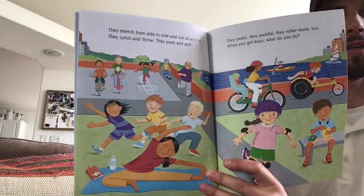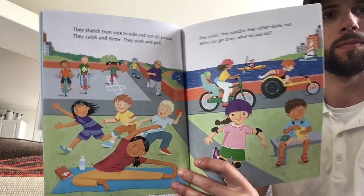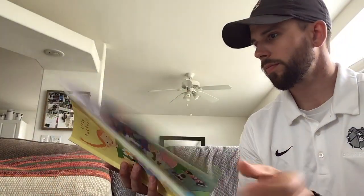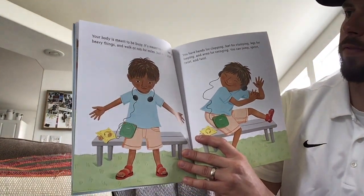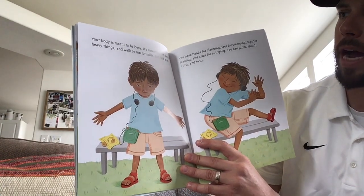When you get busy, what do you do? Your body is meant to be busy. It's meant to move fast, lift heavy things, and walk or run for miles.